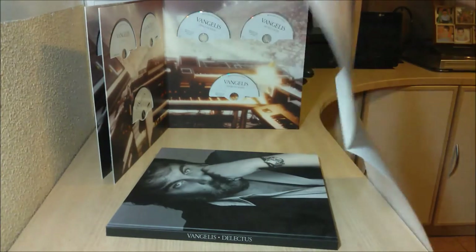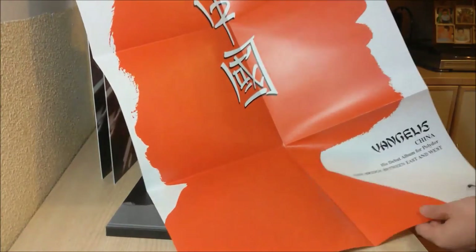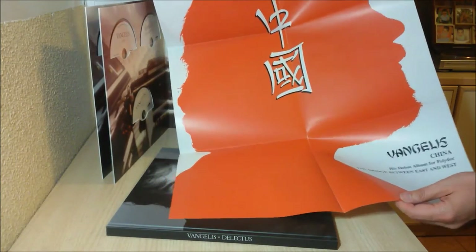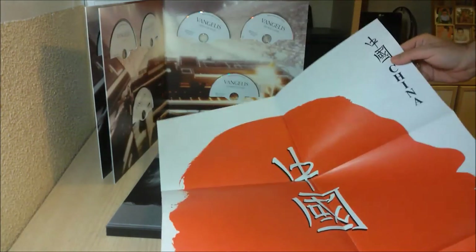Here is the poster, taken from a promo from the China album back in the day. It's a very huge poster — I can't fit it into the screen, but it's quite nice. I don't think I will hang it on the wall, but it's nice to have.